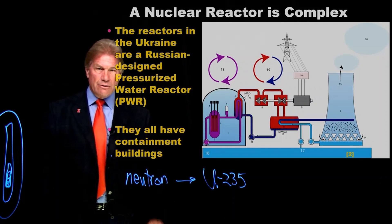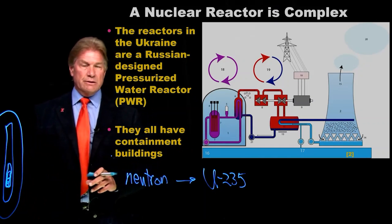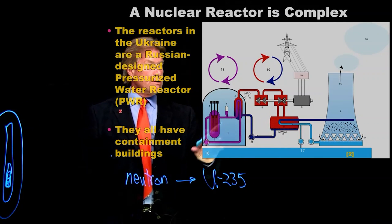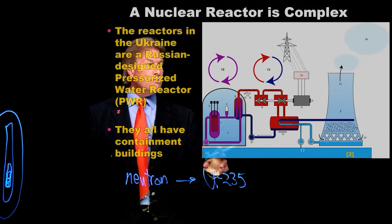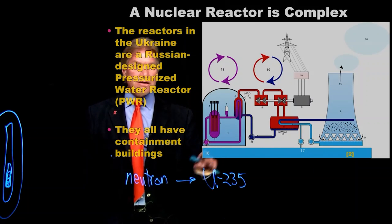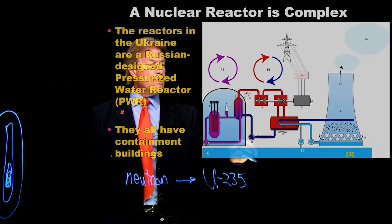So, what else is in a nuclear reactor? The Russian nuclear reactors are pressurized water reactors, like many places in the West, and they have a balance of plant that makes electricity. The reactor heats up water, that water boils other water — that's why it's all under pressure. The water that goes through the core stays in the containment building, while the secondary water runs a generator, makes electricity, makes steam, and is condensed by some external water source.